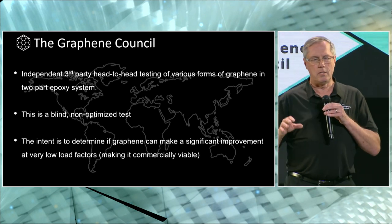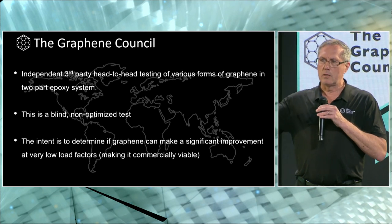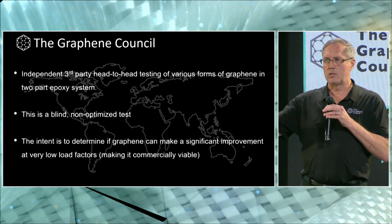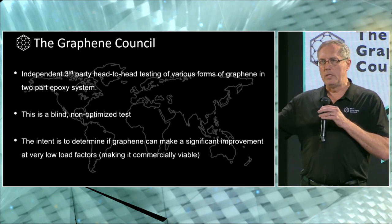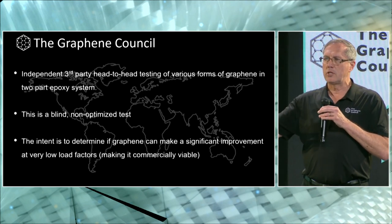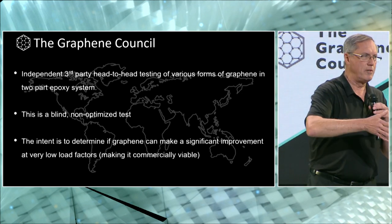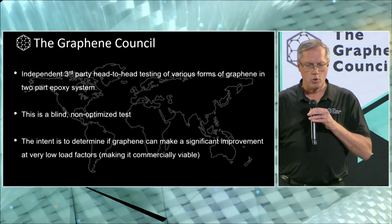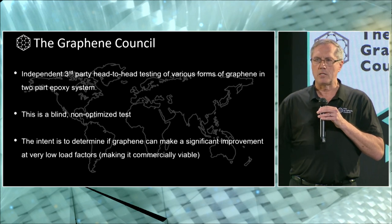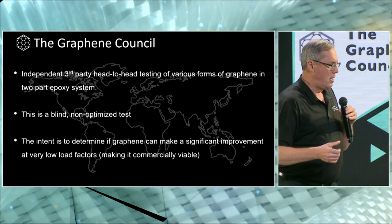When you see these results, remember they were non-optimized. We took sample materials — which included functionalized, non-functionalized, graphene nanoplatelets, etc. — and did exactly the same test protocol for all materials: making a master batch, letting it down into a resin system, making test coupons, and then doing physical testing. What you're going to see next is an explanation of how that process was administered, and more importantly, the results received from that testing.